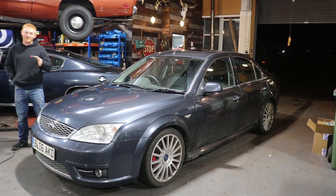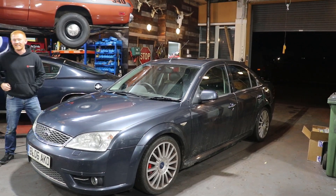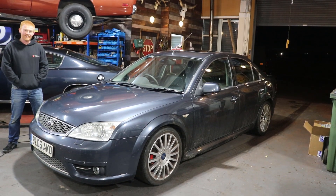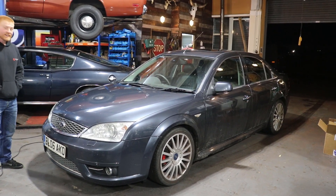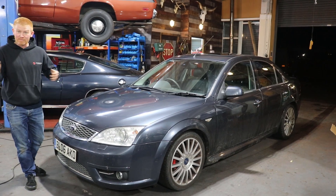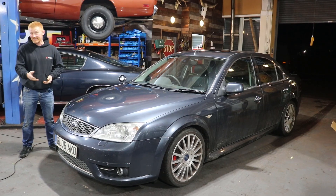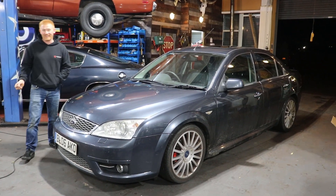If you were to take that mileage up to you, I would never have guessed it - it'd be very hard to guess the mileage. Should we walk round it and point out what we've seen? It's an 06 Mondeo. Nothing wrong with Mondeos but it's an 06 Mondeo and they do have common faults - common problem areas. And this one isn't uncommon.